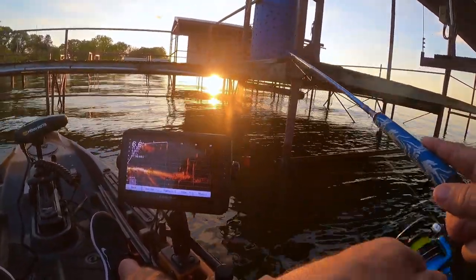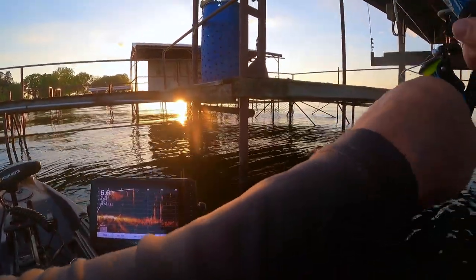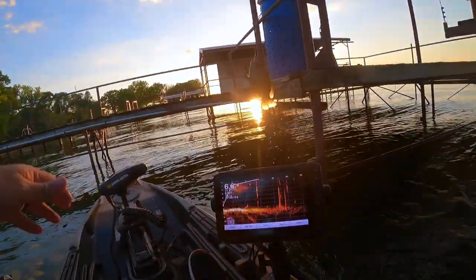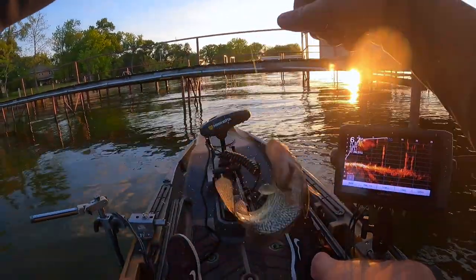Got him — there he goes. That feels like a pretty nice one. Oh yeah, real nice one. Stop, stop, stop.